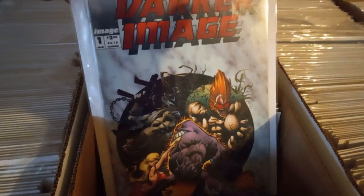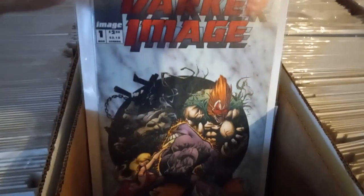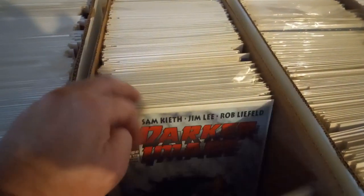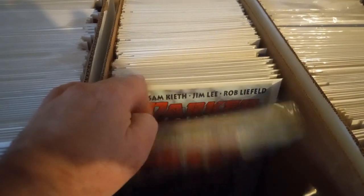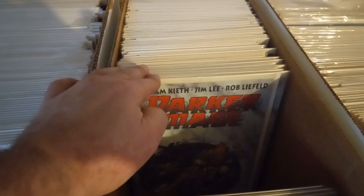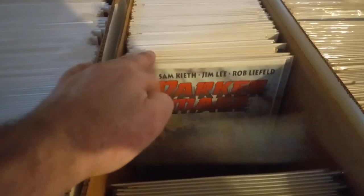Oh, the first appearance of Deathstroke — I mean Deathmate. Not Deathmate — Deathstroke, yeah, Deathstroke. The guy right there in the mask. Counting copies... 29 copies.